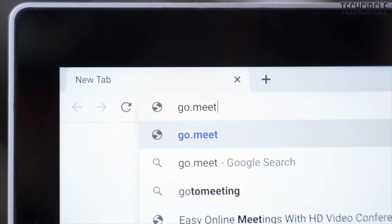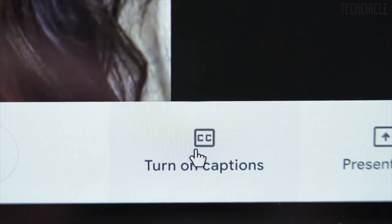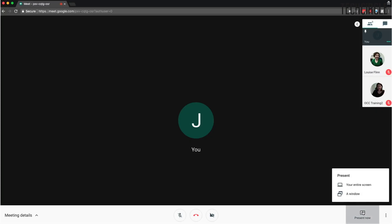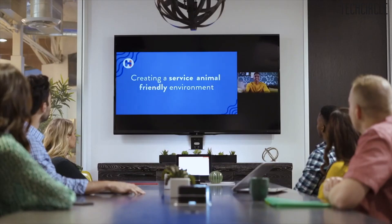Now talking about Google Meet. It is essentially an upgraded version of the Hangouts app and is also an app for business use such as webinars and video conferencing. It includes features such as screen sharing, recording options, and a few other features which we will get to in a bit.